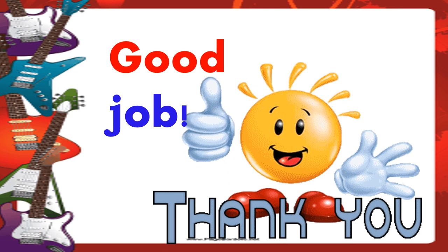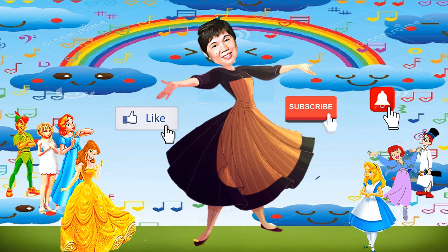Good job. Thank you. See you on my next video. Remember, after watching this video, click the like, click the subscribe, and click the notification bell.